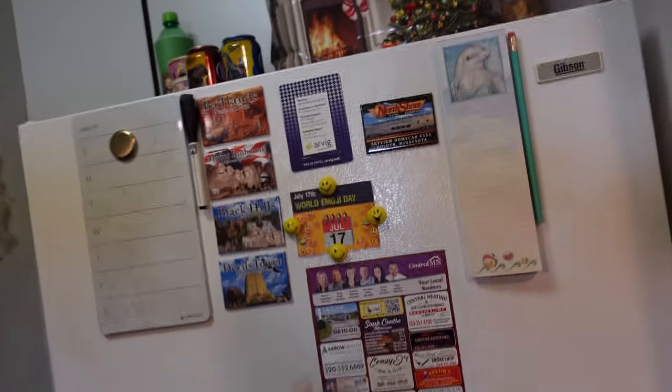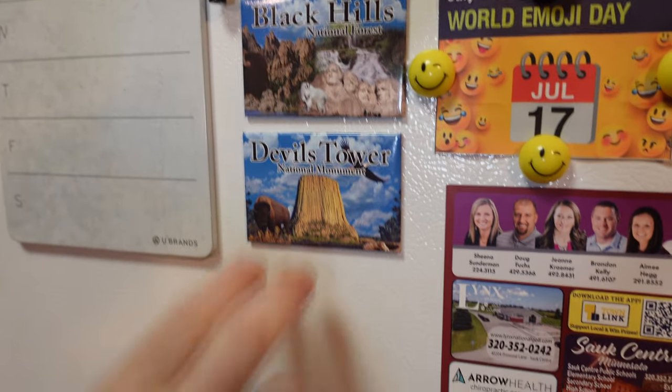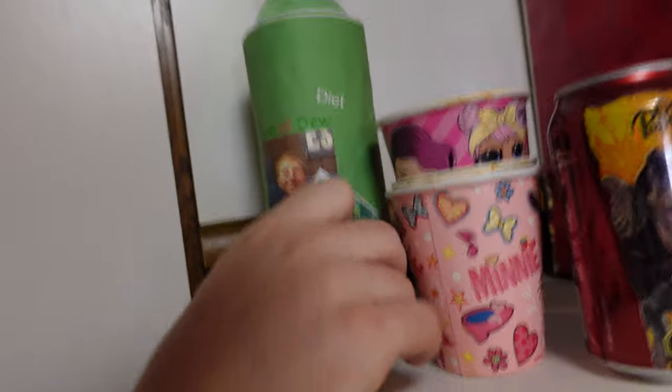Now we can check out the kitchen area. Here's the magnets from the South Dakota trip: Badlands, Mount Rushmore, Black Hills, Devil's Tower. We got a little bit of the Cam of Dew.